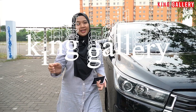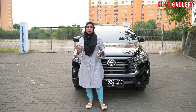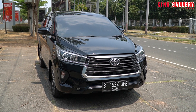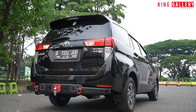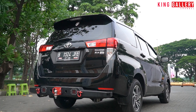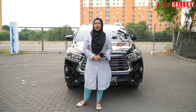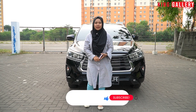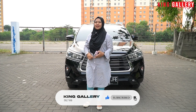Selamat datang kembali di King Gallery channel YouTube kita, bareng Ica. Di video kali ini kita akan review mobil MPV super nyaman, cocok untuk keluarga dan harganya sangat terjangkau. Jangan sampai skip video sampai akhir agar kalian tidak ketinggalan informasi. Jangan lupa dukung King Gallery dengan cara share video kita sebanyak-banyaknya, like, comment, dan subscribe channel YouTube kita di King Gallery channel.